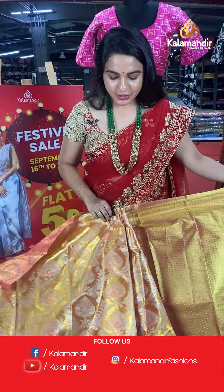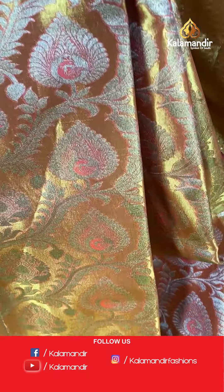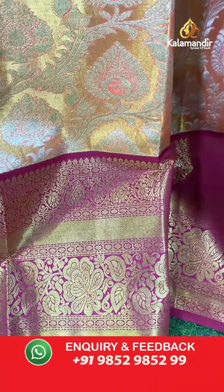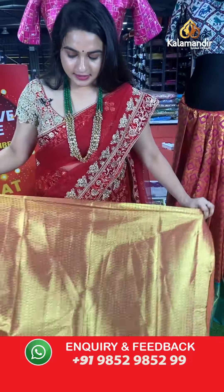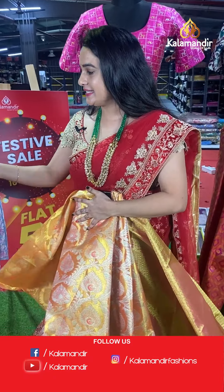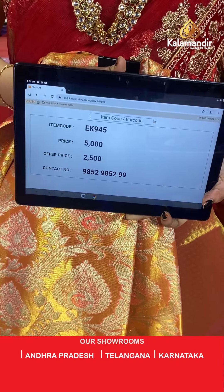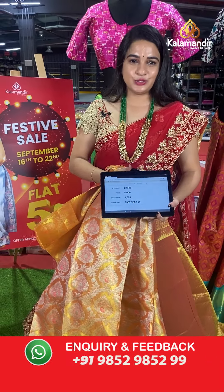A very cute combination — peach and pink colour. The body has lovely floral design and leaf motifs. The border contrasts with florals, cross lines, and leaf weave, paired with a self kadi brocade blouse. Code: EK945, actual price ₹5,000, offer price ₹2,500. To place an order, take a screenshot and share on WhatsApp.